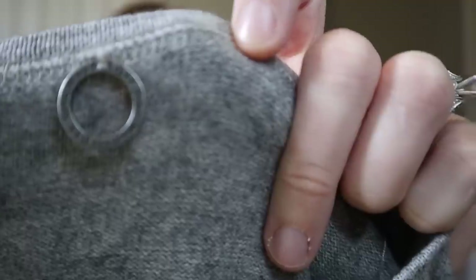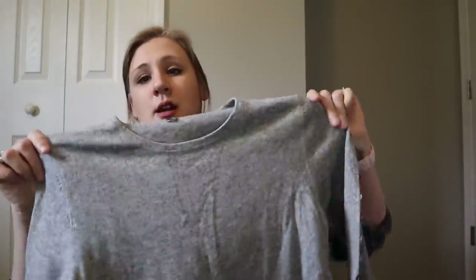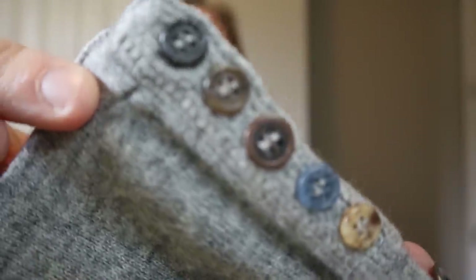This sweater I thought was so nice — it's by One Girl Who, which I think is sometimes sold at Anthropologie. I picked it up for two main reasons: number one, it's a cashmere blend — 30% cashmere — with no holes. It's just a really nice simple gray sweater, but all the way down from the neckline down the arms there are different colored and different patterned buttons — some metal, some just printed. Really really nice all the way down the arms and at the cuffs as well. Looking up similar pieces by this brand, they were going for around $35 to $40.